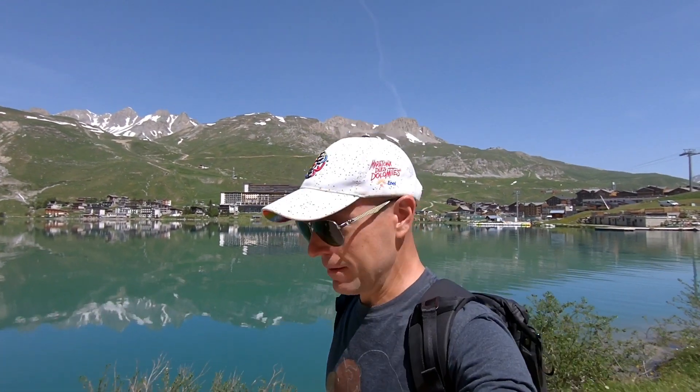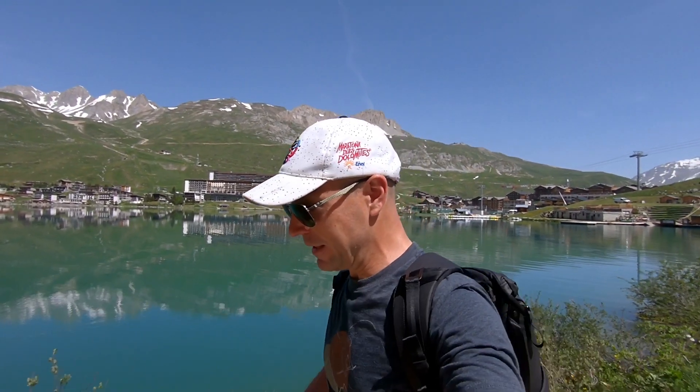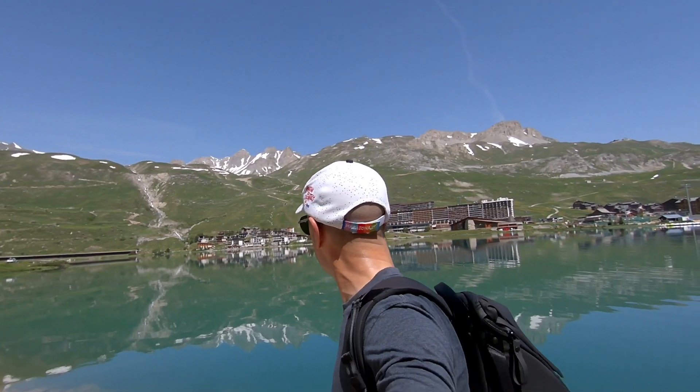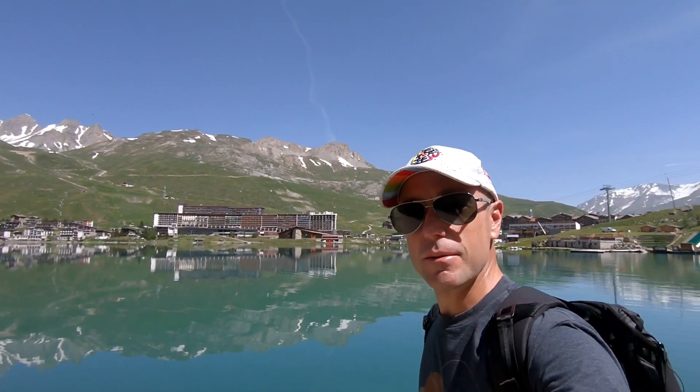And then maybe we'll talk a little bit about battery packs — what an interesting topic of conversation. In the meantime I'm just going to show you some of the amazing scenery.